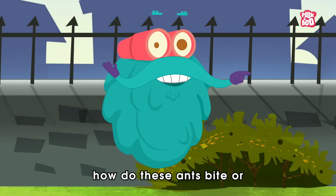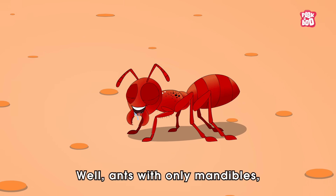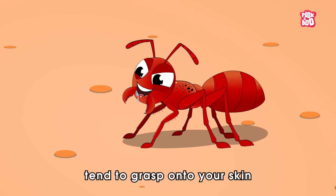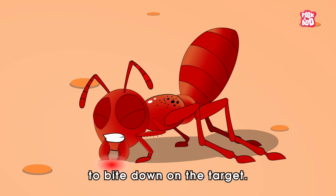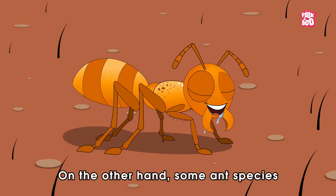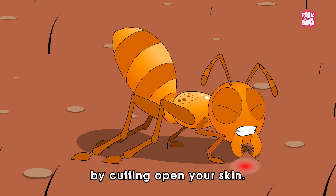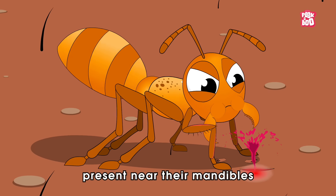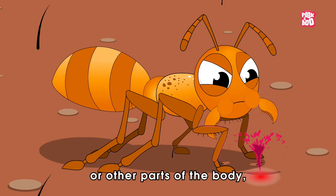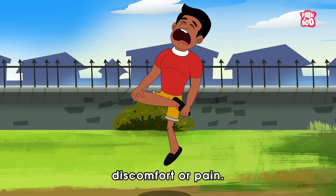How do these ants bite or sting us in the first place? Ants with only mandibles tend to grasp onto your skin and exert pressure to bite down on the target. Some ant species take it a step further by cutting open your skin, then from specialized glands present near their mandibles or other parts of the body, they release irritants like formic acid, causing additional discomfort or pain.